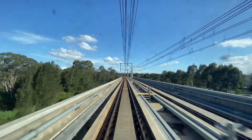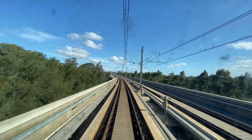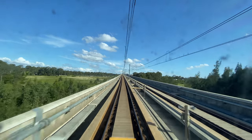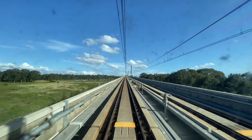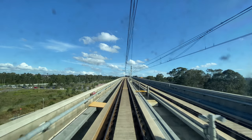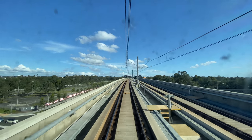On the elevated sections, notice that there are no sleepers or ballast. Instead, the track is attached to what looks like a concrete track bed. If you know more about how this is done, do let me know in the comments. Notice that the electric wires drift very slightly to the left, and then to the right. This is to prevent wear and tear being concentrated on one part of the train's pantograph. If you speed up the video, this will be much more obvious.